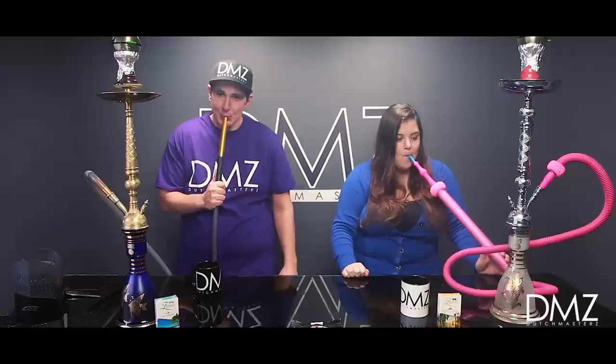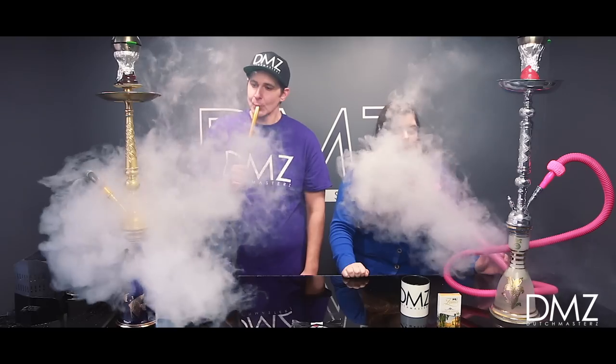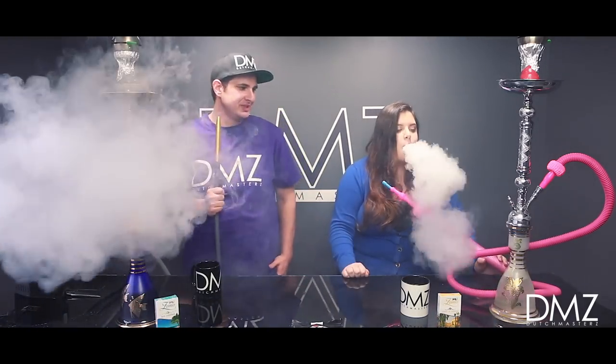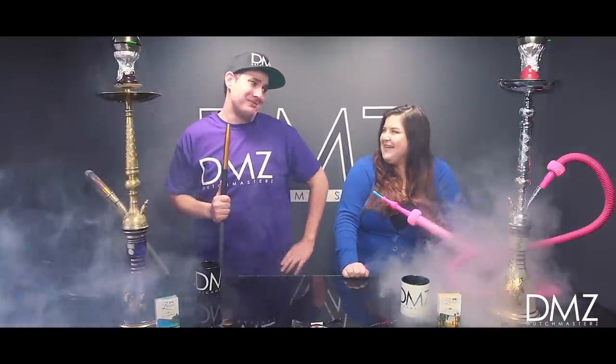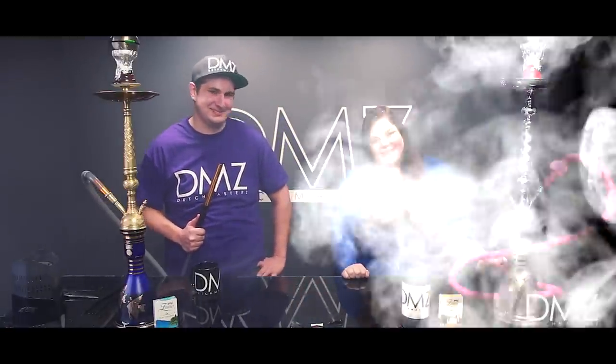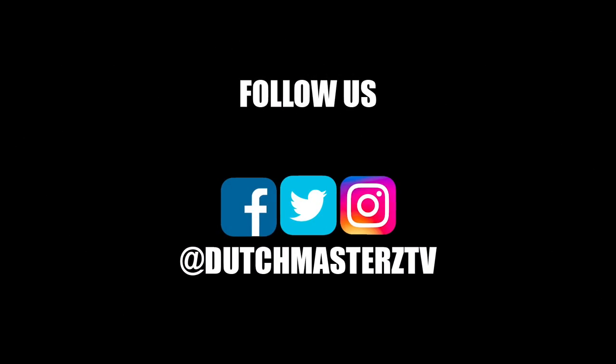We've got to do this final showdown to see who has the biggest clouds. Alright Meg, you're the guest here so I'm going to give you the title — or they can leave a comment and see who has the biggest clouds. Sound off in the comment section, guys. Let us know who has the biggest clouds here, and thank you for watching.